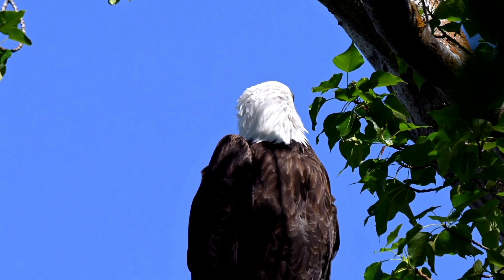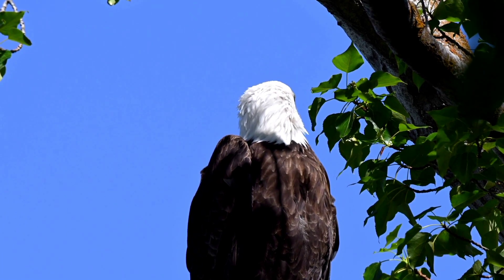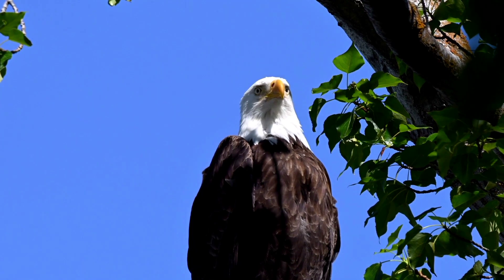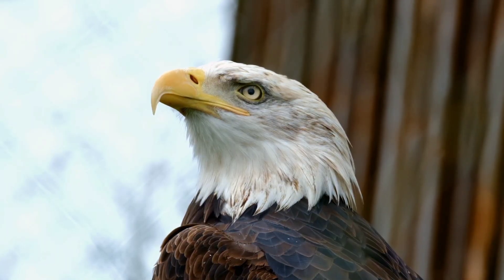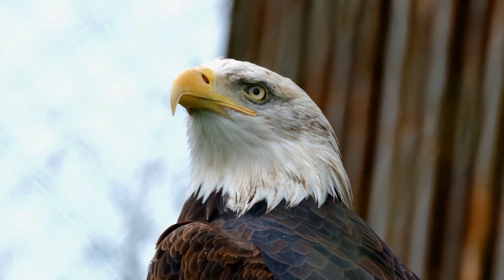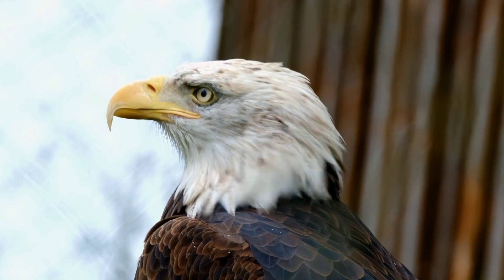Sharp Talons: Zoom in on the eagle's razor-sharp talons, the tools that aid in their hunting prowess. Examine the curved shape and impressive grip strength, highlighting how they enable eagles to snatch prey with remarkable precision. Show the intricate interlocking of talons during gripping, underscoring their efficiency as lethal weapons.